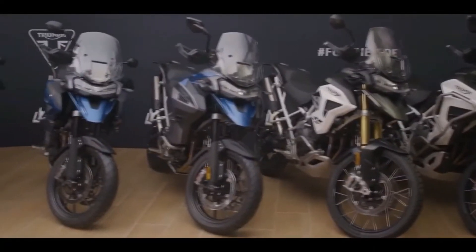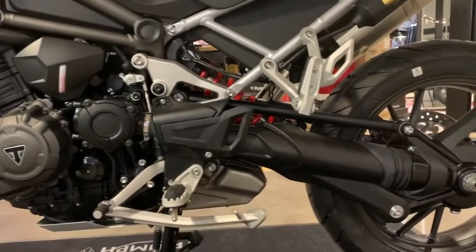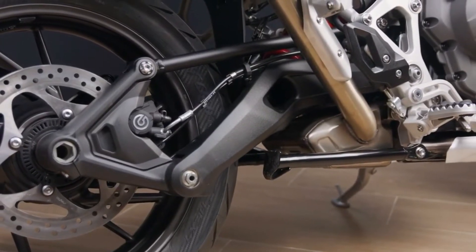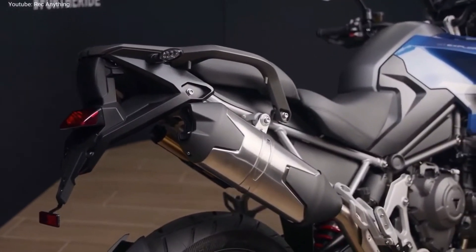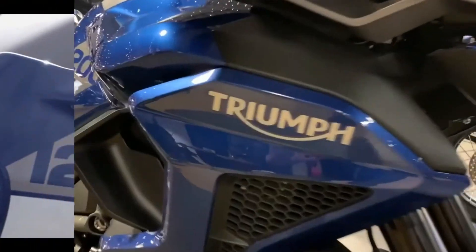Bringing the rider enhanced confidence at low speeds and during non-riding maneuvers, as well as enhanced comfort and control, all of the new Tiger 1200s come with new seat and tank ergonomics. The seat has been slimmed down at the front where it meets the tank to further enable each rider to find their comfort zone. All models feature a built-in, easily adjustable two-position seat mechanism which enables the rider to change the seat height by 20 millimeters to their preferred setup.